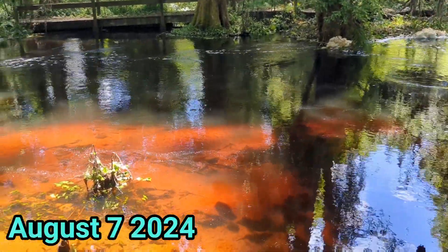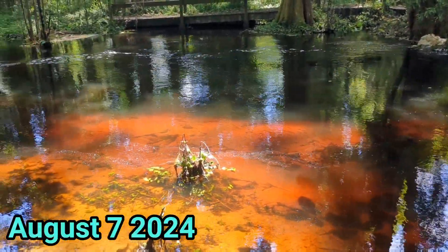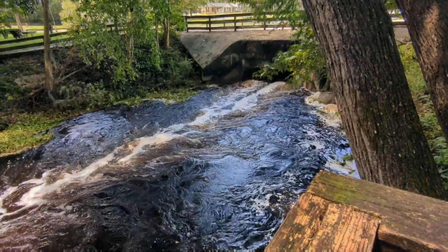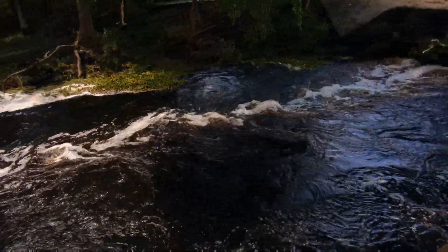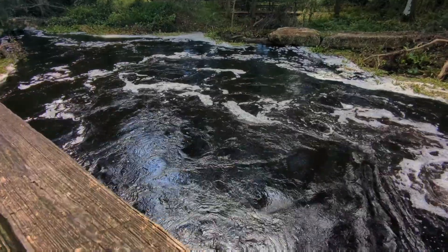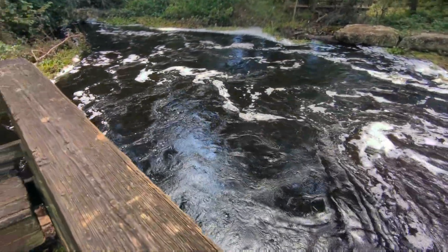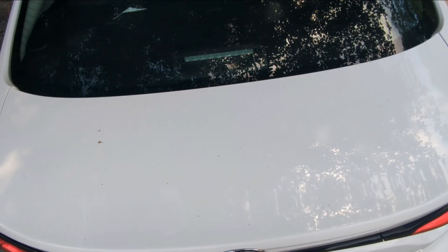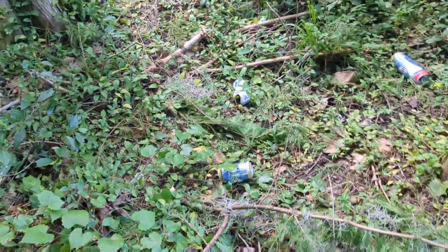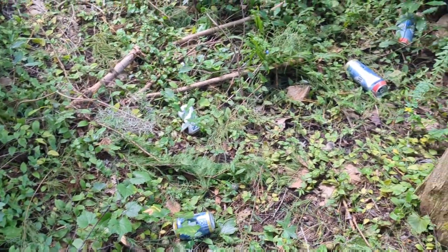Hey guys, welcome back to the channel. This is Bucket Ponds and today we are out here looking for new plants and new pets to include in our jar aquariums. We've been to this location once in the past, about four years ago, and we collected our water lettuce here, which we still have. At the time I happened to see a very interesting plant out in the water that I could not get to or identify. But we've gained a lot of experience since then, and lately we've been playing with a lot of hornwort, and that mysterious plant did resemble hornwort, so that's what we're looking for today.